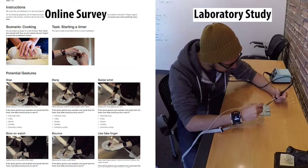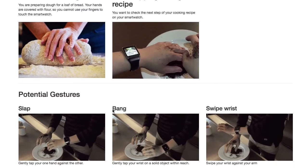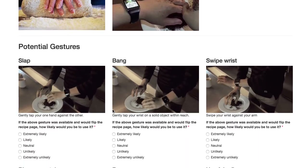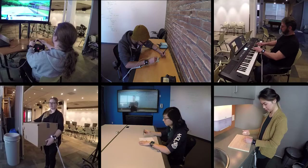We then conducted two studies to gain insights into the range of alternative interaction techniques for no-handed interaction. First, we conducted an online survey to gain quick feedback on the acceptability of interaction techniques in a range of scenarios.